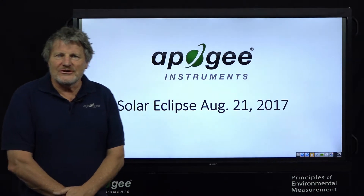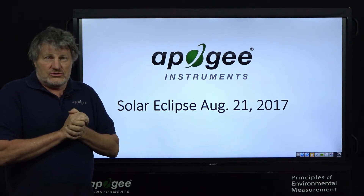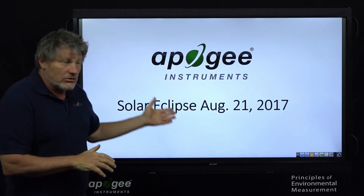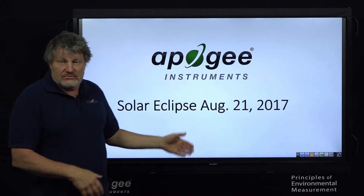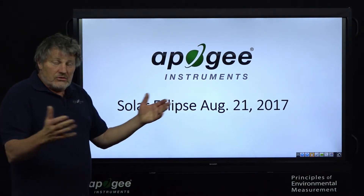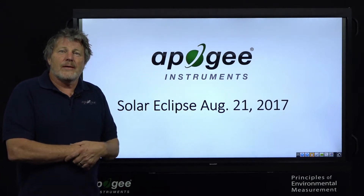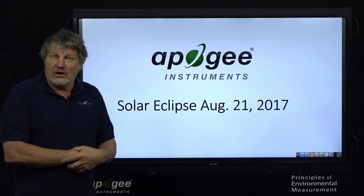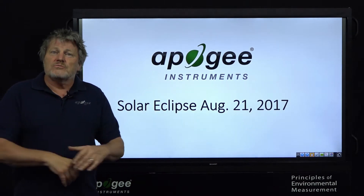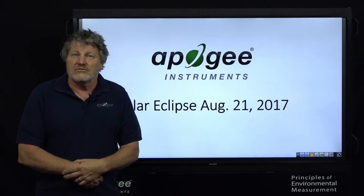I'm Bruce Bugbee, president of Apogee Instruments, and in this video I'd like to show you how we used Apogee Instruments to monitor the radiation characteristics that occurred during the solar eclipse, which happened a few days ago, and went across the United States. It didn't quite go across Apogee Instruments' headquarters here in Logan, Utah, so a couple of colleagues and I went to Rexburg, Idaho, where it was right close to the very middle of totality.